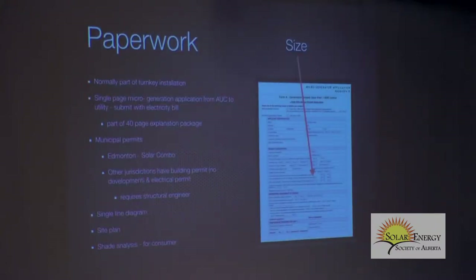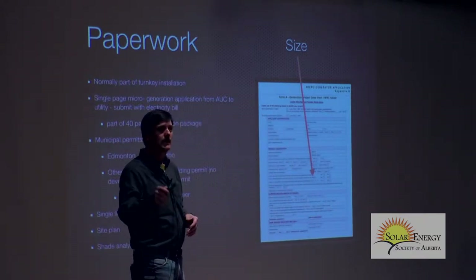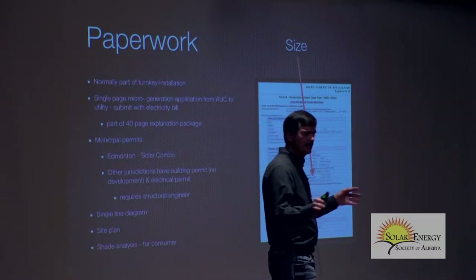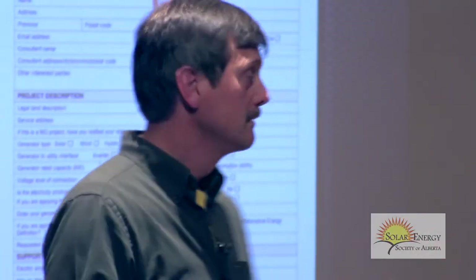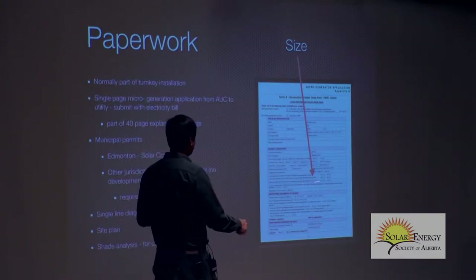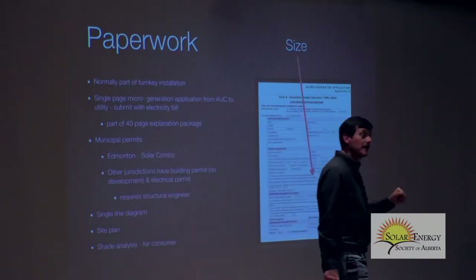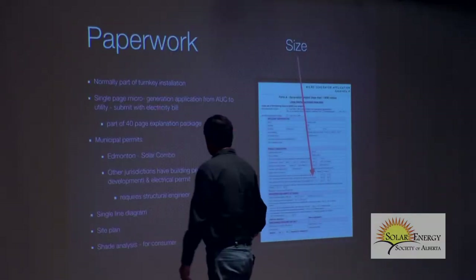The micro-gen application is very simple — one page. It's a 40-page document that you fall asleep reading by page 25, but near the back there's a single-page application. If you hire a contractor, most are turnkey and take care of everything including the paperwork. You have to sign it because it's a legal document, but that's all. You fill in your annual consumption and the size of the system, the utility checks the two numbers, and you also send in a copy of your utility bill.